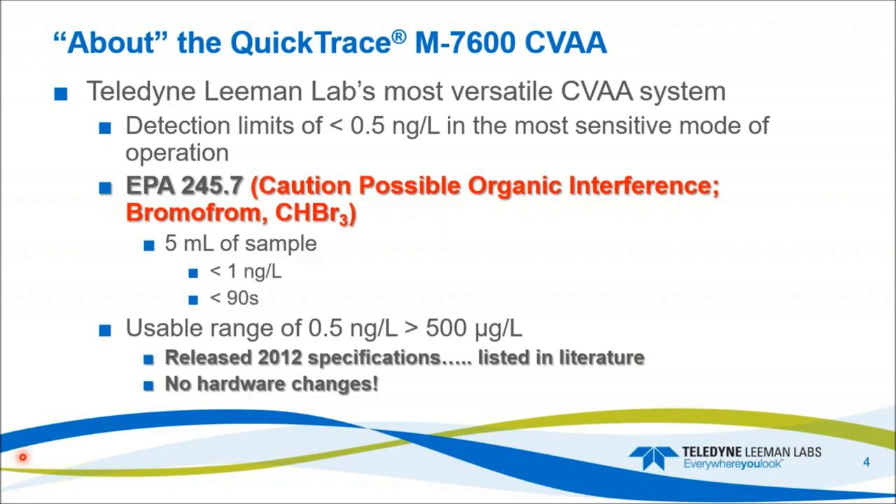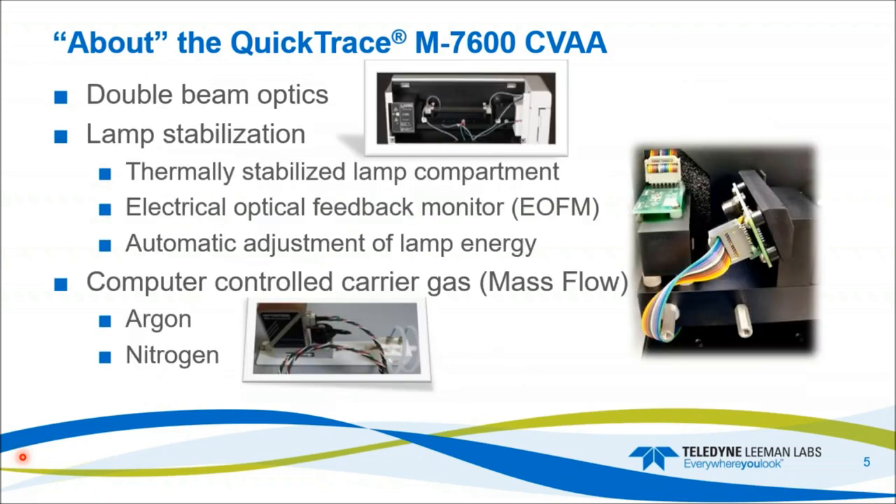With that said, the system can hit achievable method detection limits and reporting criteria for that method in less than 90 seconds, achieving a less than 1 nanogram per liter MDL. The typical range for the system as received is 0.5 nanograms per liter to greater than 500 micrograms per liter — those are our release specifications, with no hardware changes.